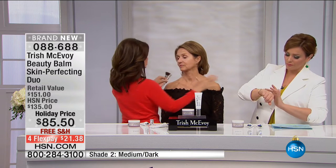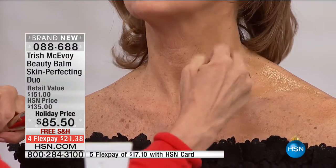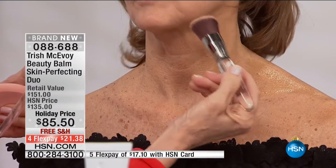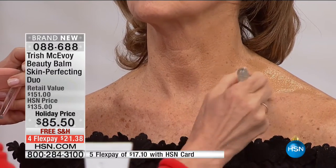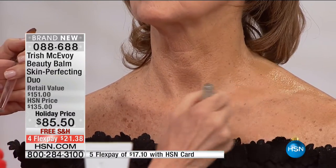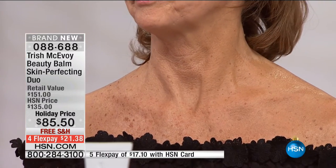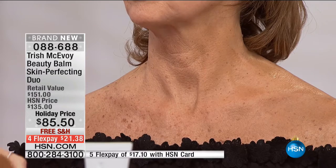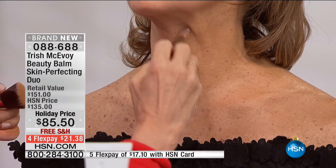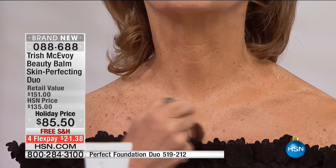Can we get close up to her neck and décolleté area? I want to show you something. Many of you forget this part of your body — your neck, your chest. Your face does not end here. I want you to see the power of this product. Trish is using the Perfect Foundation Duo, so if you want that number 76 brush — that's a customer pick — you can ask for that Perfect Foundation Duo. Trish's makeup brushes are collected and known around the world. I want you to look at what just happened. Look at her skin on half of her body and look at her skin on the other. It is a perfecter.